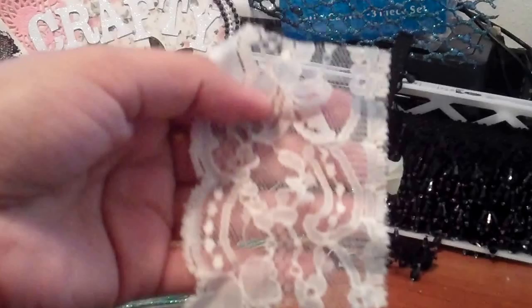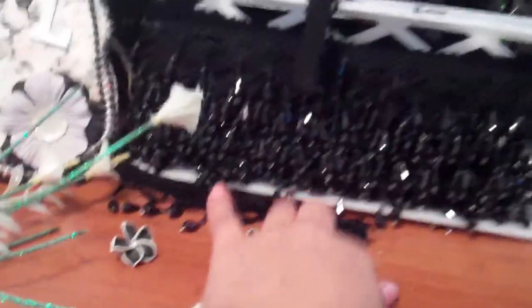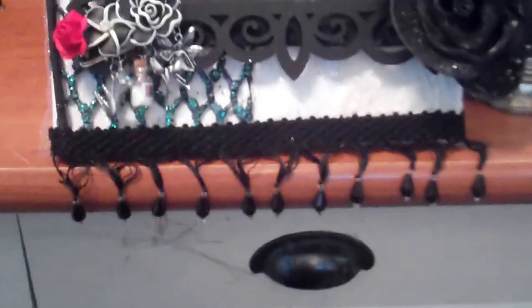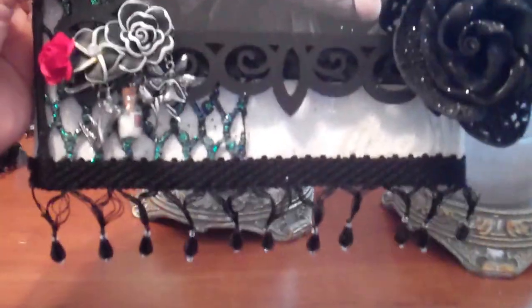This is the lace that I used — this is the last of it, and I used it all. And then at the bottom I used this trim. If she's going to hang it, it could just hang like that.